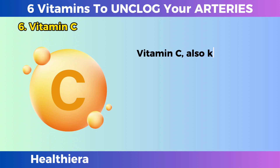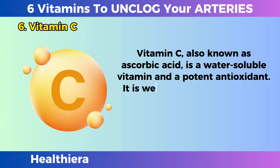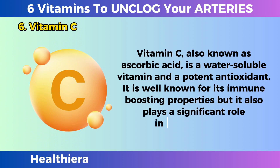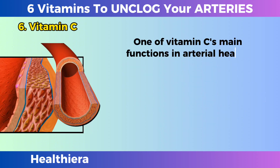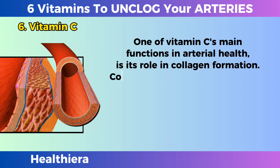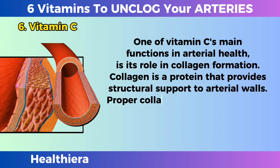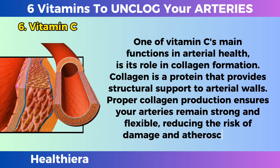Vitamin C, also known as ascorbic acid, is a water-soluble vitamin and a potent antioxidant. It is well known for its immune-boosting properties, but it also plays a significant role in arterial health. One of vitamin C's main functions in arterial health is its role in collagen formation. Collagen is a protein that provides structural support to arterial walls, and proper collagen production ensures your arteries remain strong and flexible, reducing the risk of damage and atherosclerosis.